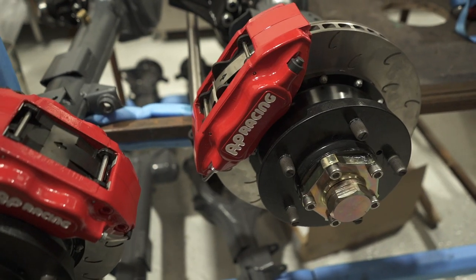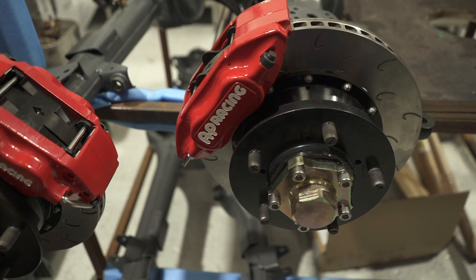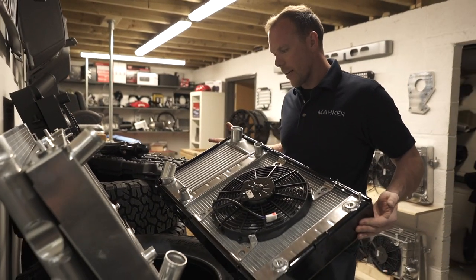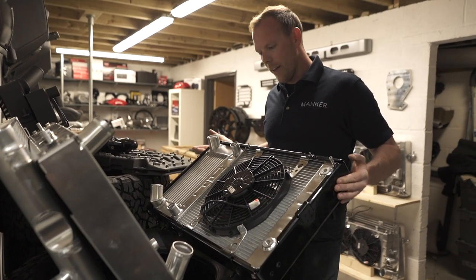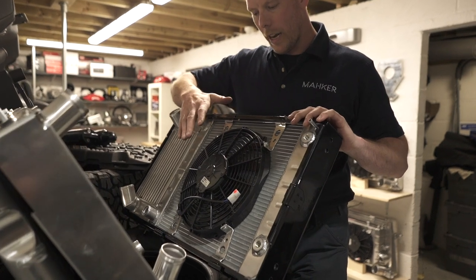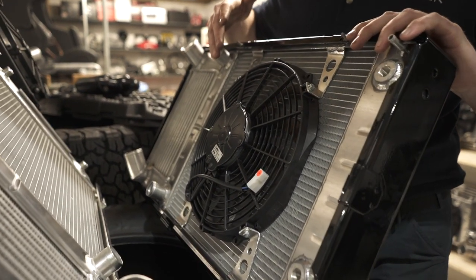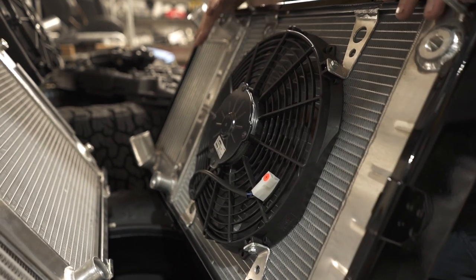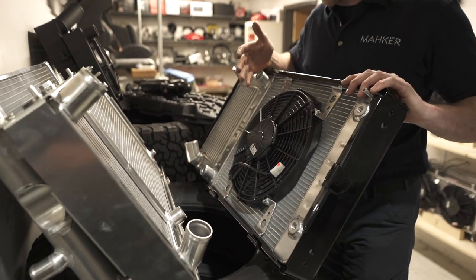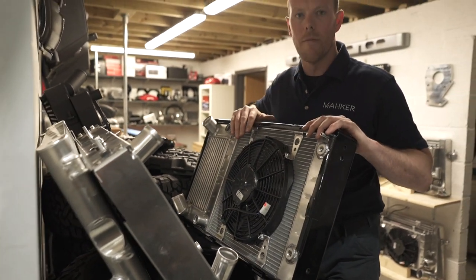This is a 300TDI cooling kit we've developed for our USA cars. We've added an electric fan — normal cars are viscous fans — but we wanted an electric fan to boost cooling. So if the car was overheating in Arizona or Texas, somewhere with a lot more heat than the UK, this kit is the one for you.